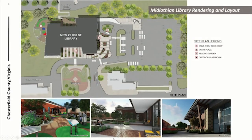Projects underway — these are some of the marquee ones. This is the Midlothian Library. It should get under construction this spring for a mid-to-late-summer opening next year — a 25,000-square-foot branch. We're very excited about that project.